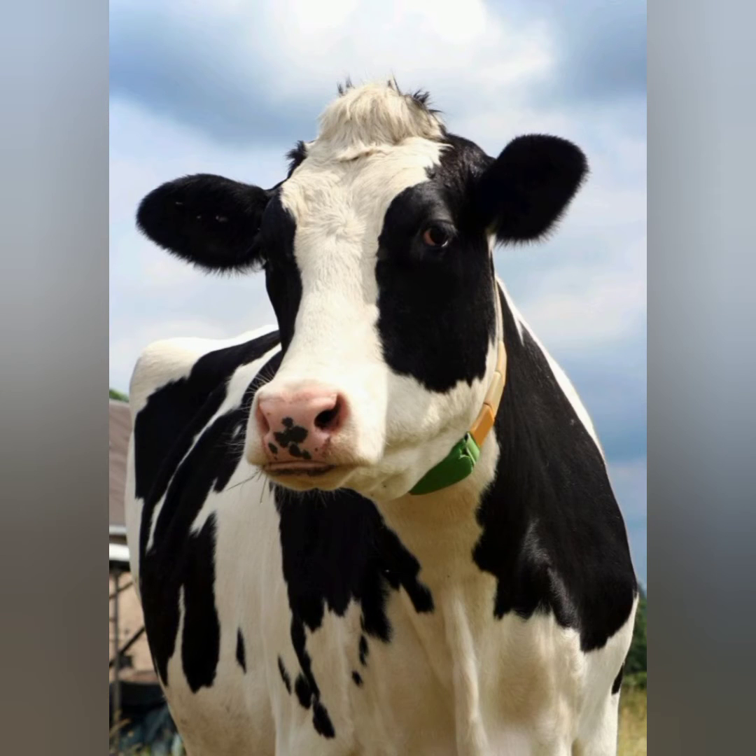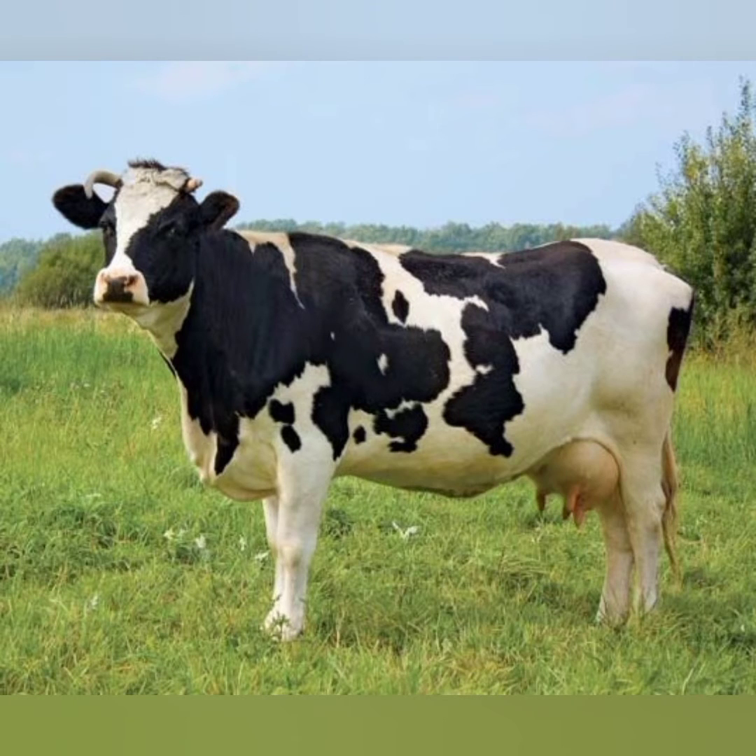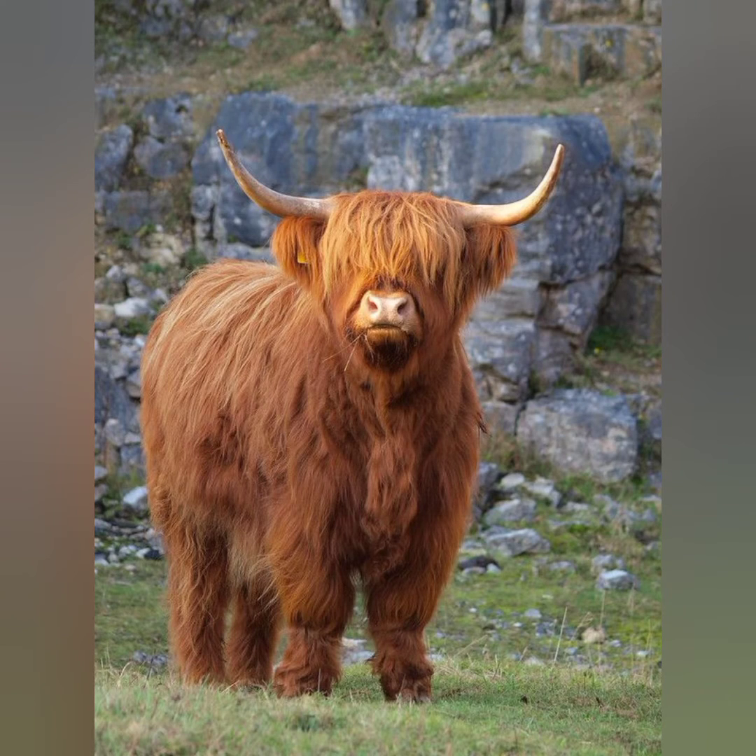Hello viewers, welcome back. Today I will show you cows. Cows are animals that are found all over the world. They were domesticated by humans over 10,000 years ago.